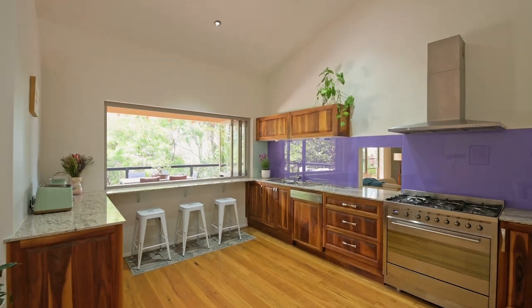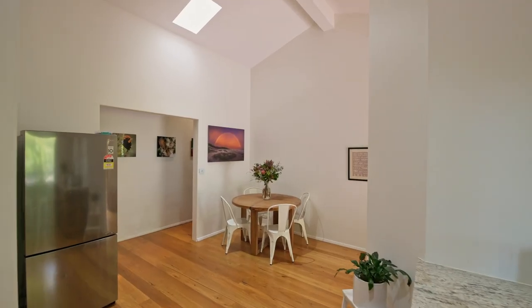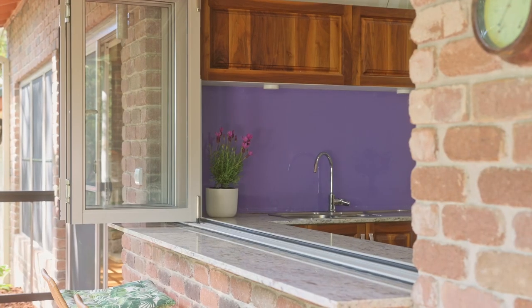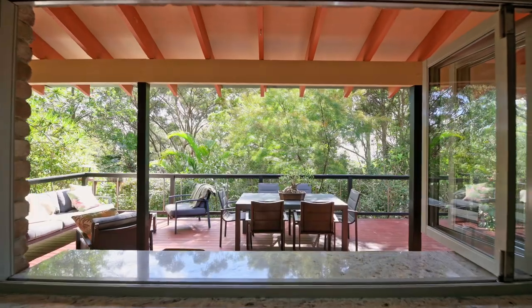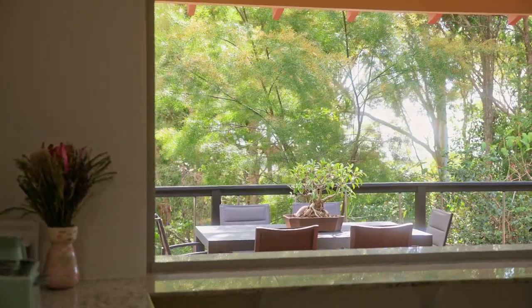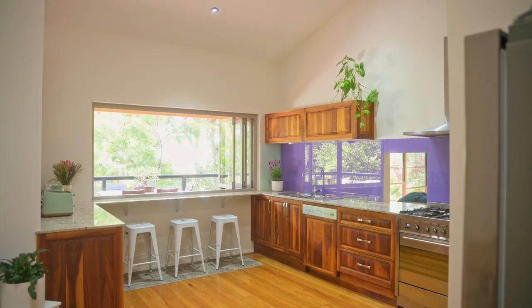The timeless timber and granite kitchen is a chef's dream, equipped with high-end appliances and a refurbished walk-in pantry. The large servery window, complete with a charming cafe bar, offers breathtaking views of the woodlands amongst an ocean backdrop. Imagine sipping your morning coffee to the soothing sounds of birdsong — pure bliss.